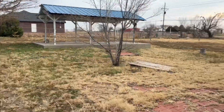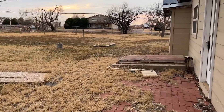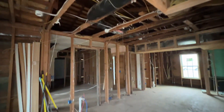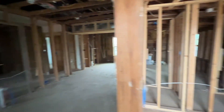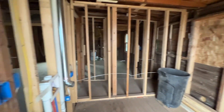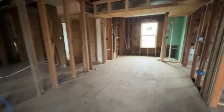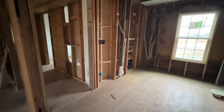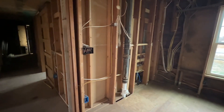They did start some renovations on this house. It looks like they updated the siding, added new windows, and also had some new doors. But as you can see inside, it was completely gutted. I did see that the electrical had been started and I saw some plumbing materials there in the right-hand corner, but other than that this property was just raw.